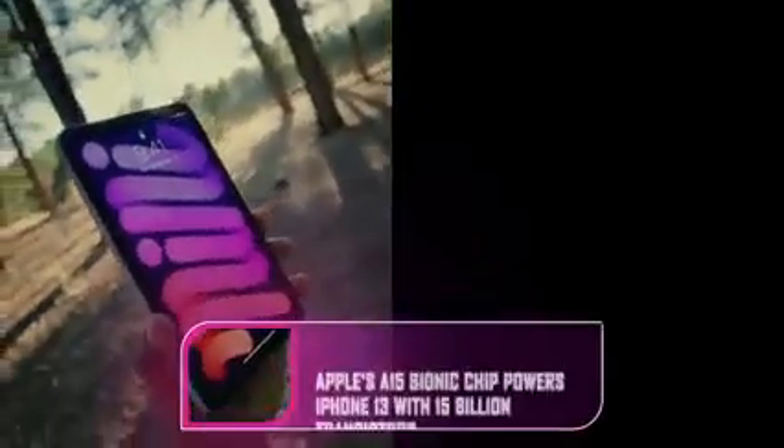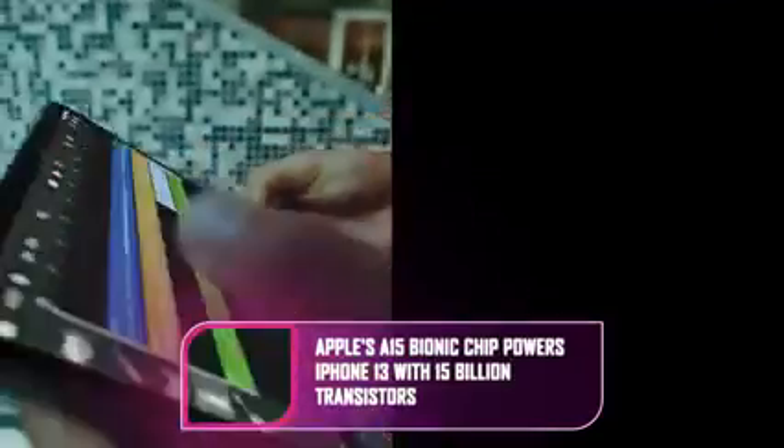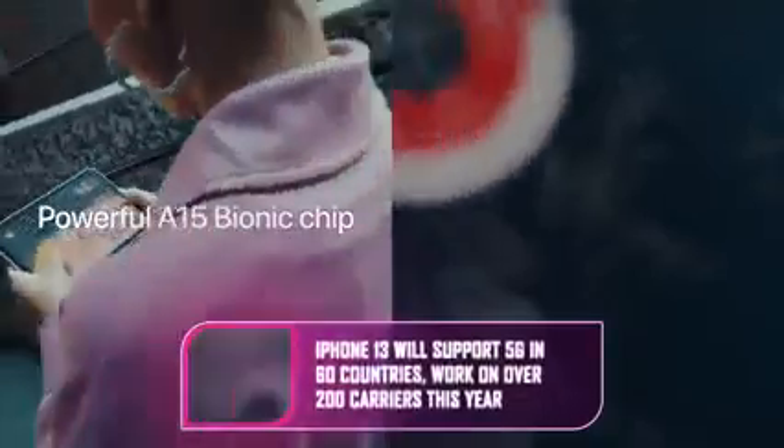The iPhone 13 Mini starts with double the capacity — 128 gigabytes — at $699, £679, or $1,199 Australian dollars. You can also get a 512GB version now, which used to only be available on the Pro models.